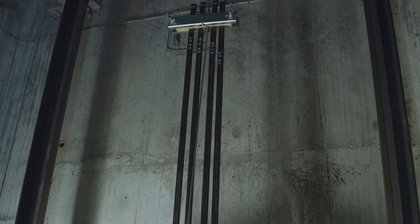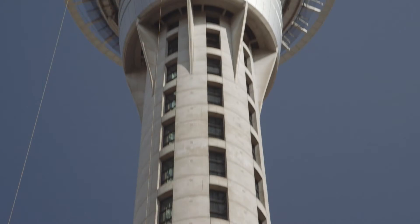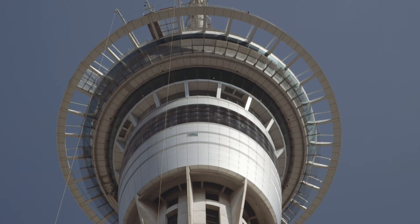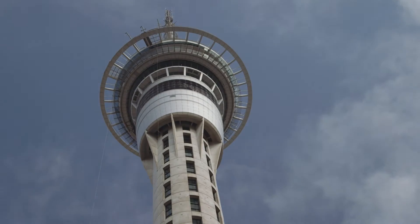Although Ultra Rope was primarily developed for super tall buildings with elevator rises of 500 metres plus, we believe there are opportunities in buildings of a more typical rise and in modernisation projects. The Sky Tower structure is a slender one and subject to building sway. Ultra Rope has the ability to mitigate building sway in a structure like the Sky Tower.